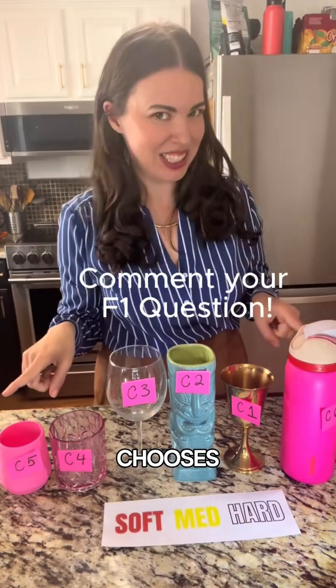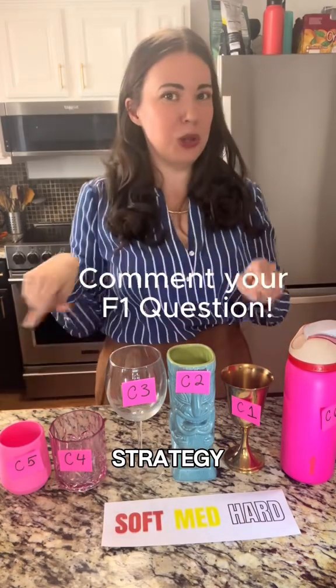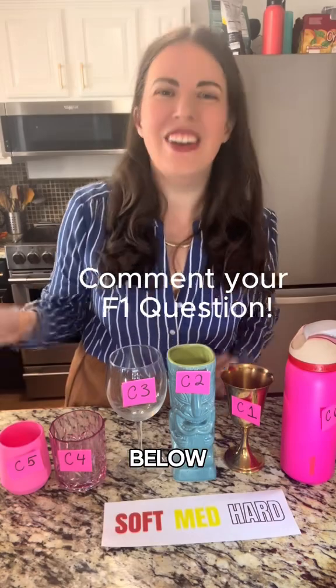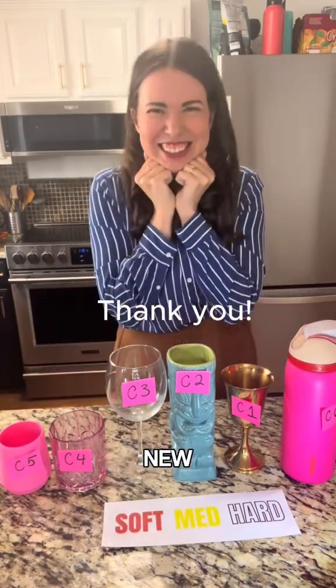If you want to know more about how Pirelli chooses these tires or how tire strategy works when it comes to practice, qualifying, and the race, please leave a comment below. Thank you so much to everybody that's following and supporting my new channel.